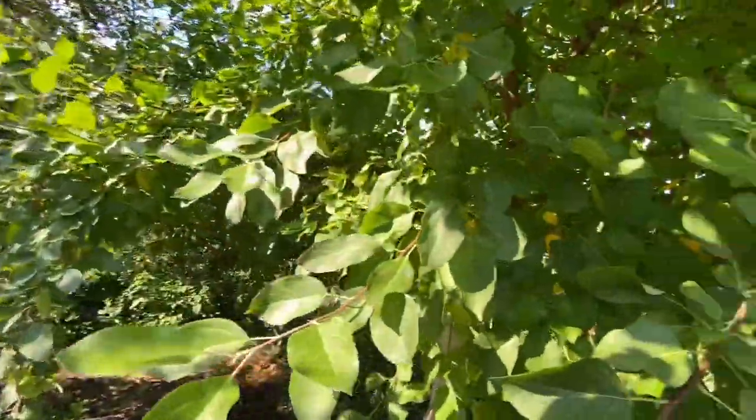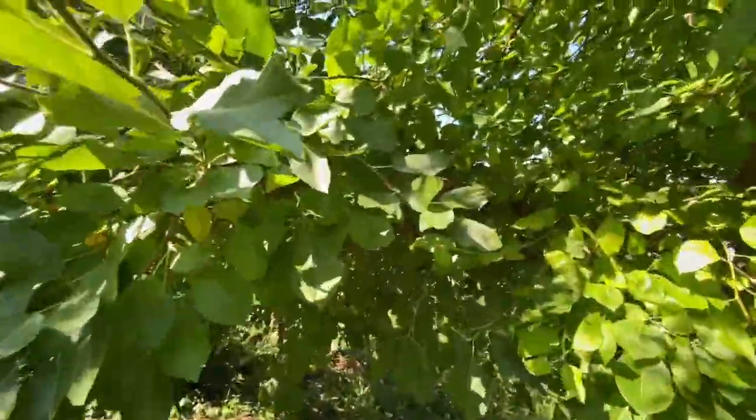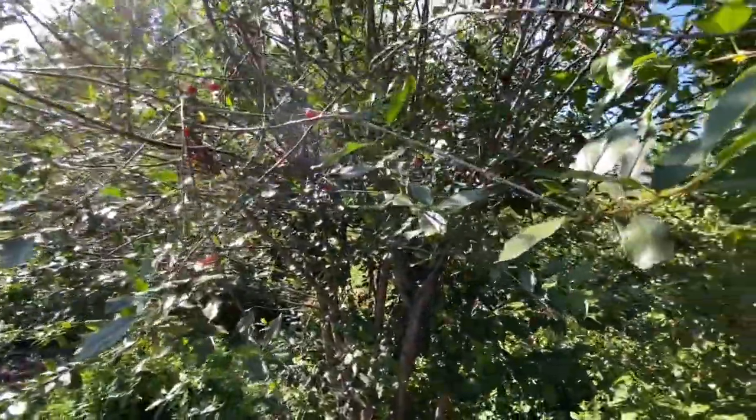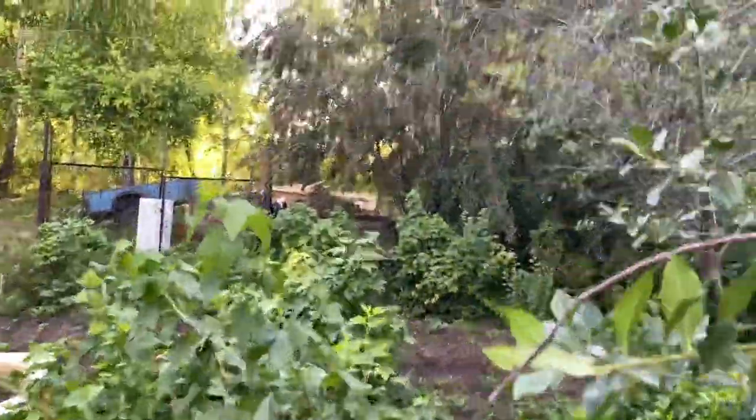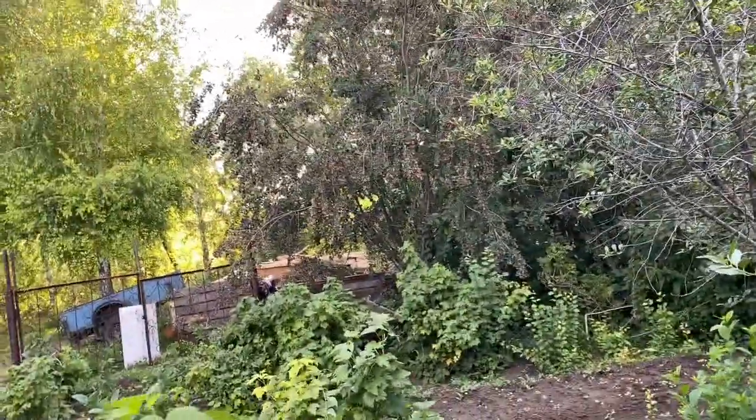Here it is — here is the cherry tree. And let's see, we're going a little farther back here.